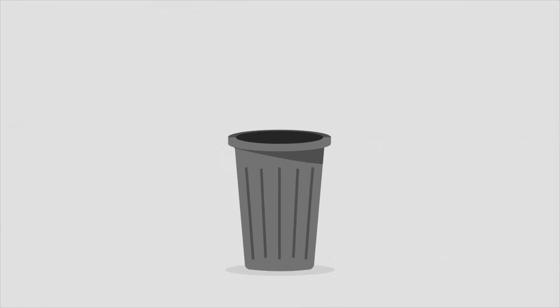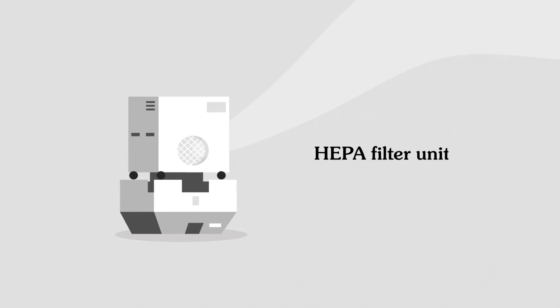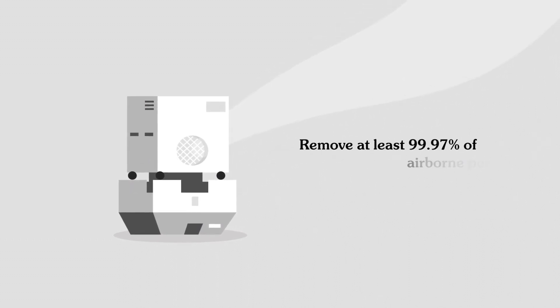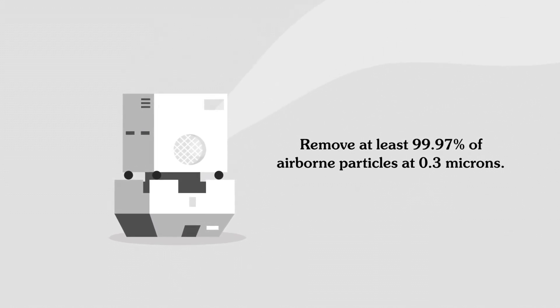We bag and properly dispose of any debris to avoid any further contamination. We use the latest technology in air filtration. HEPA filter units purify the air in your home, removing at least 99.97% of dust, pollen, mold, bacteria, and any airborne particles at 0.3 microns.